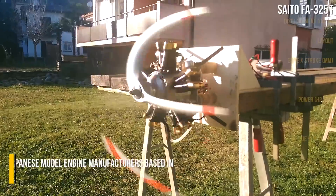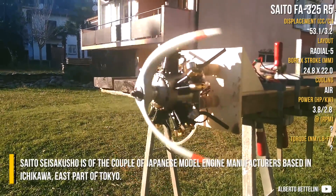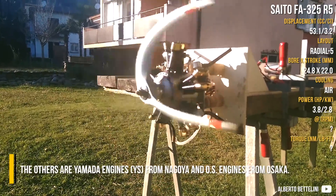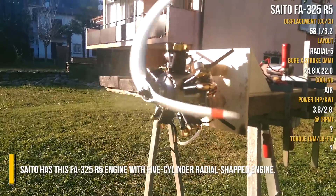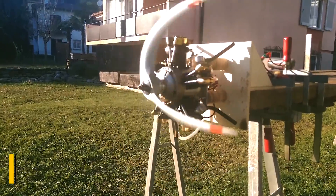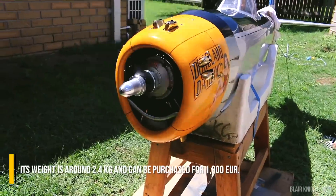Saito FA325R5. Saito Seisakusho is one of a few Japanese model engine manufacturers based in Ichikawa, in the east part of Tokyo. The others are Yamada Engines from Nagoya and OS Engines from Osaka. Saito has the FA325R5, a 5-cylinder radial-shaped engine. Its weight is around 2.4 kg and it can be purchased for 1,800 euros.